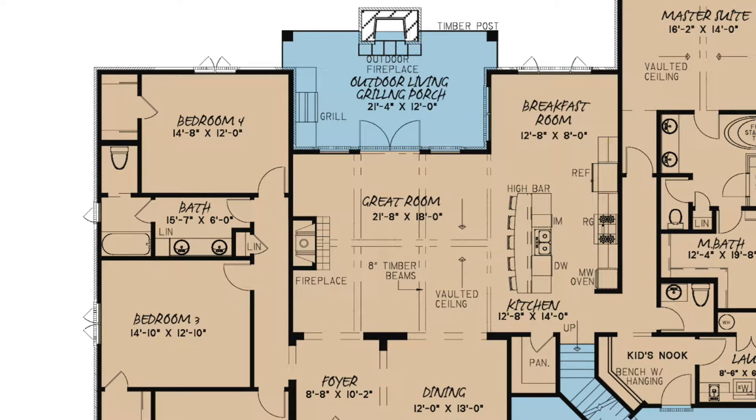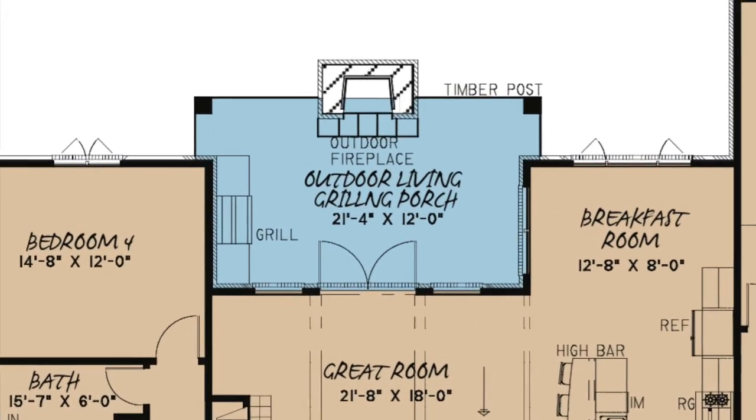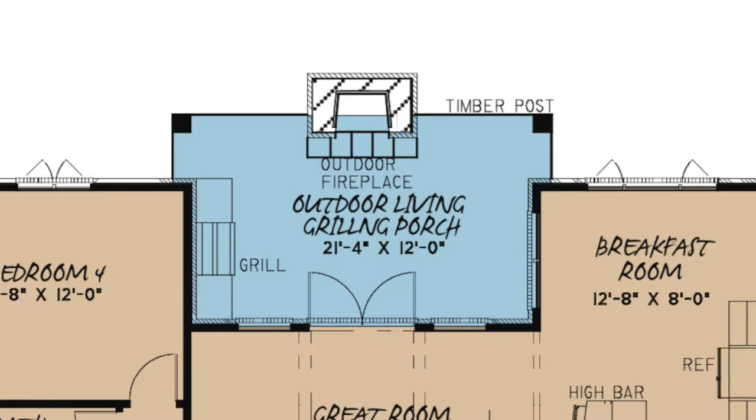Beautiful Sierra Pacific windows and French doors line the rear great room wall and lead to the cozy porch with a fireplace and the much adored outdoor kitchen. All perfect for entertaining.